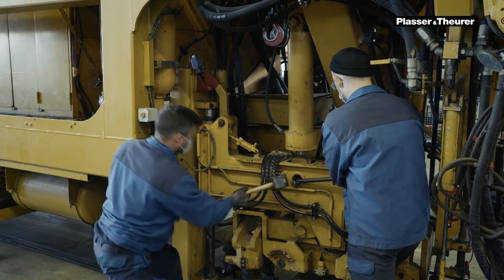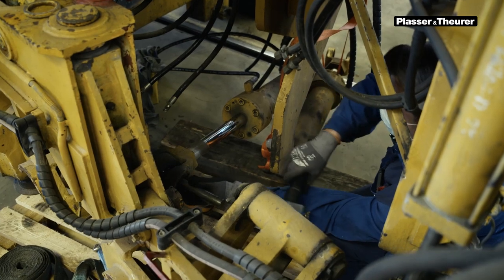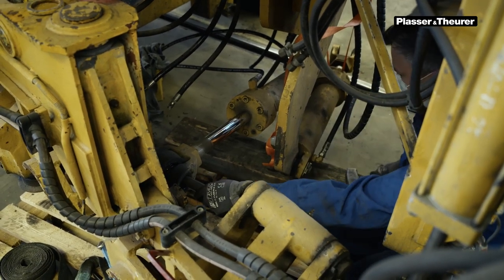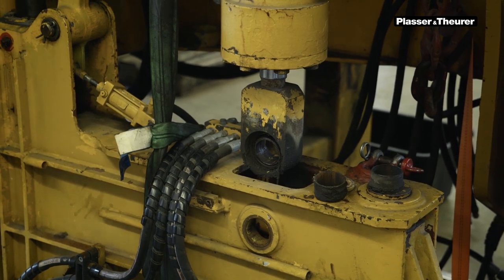Built in 1993, the compact machine is particularly well-suited for a retrofit. It is ideally equipped for certain operations in Switzerland, and machines of its type are no longer manufactured.